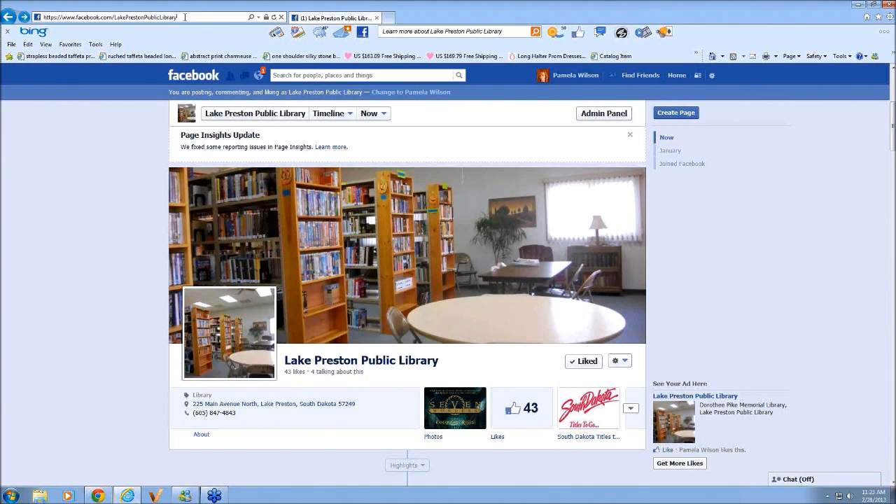Someone has a personal page they made for the library and wants to switch it to a business page. I don't think you can switch it — you'd have to create a new page for the library itself. If you originally made it as if you were a person and made it for the library, you can't just say you want to change it. You've made it incorrectly. You just have to make a new one and gradually tell people on your first page to move over to the new one.